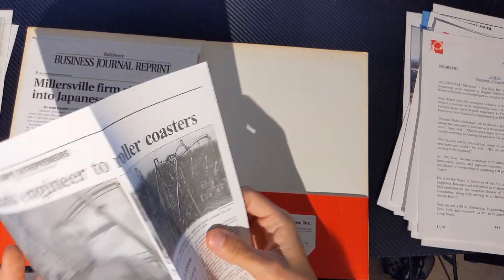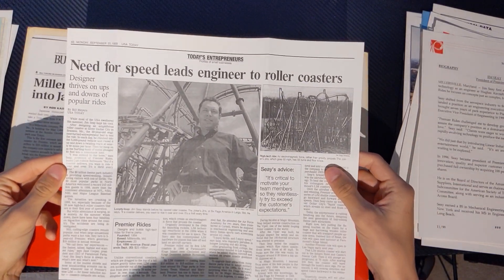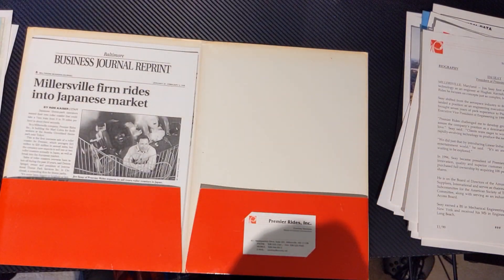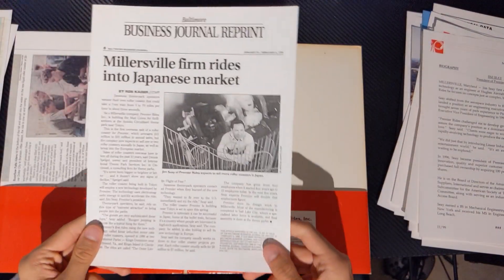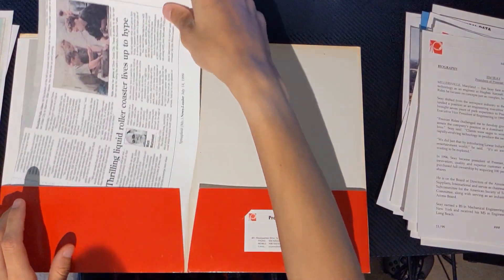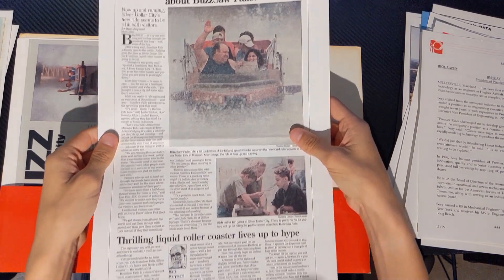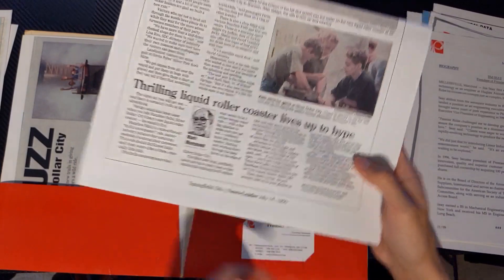Another news article about the owner of Premier Rides at the time. A news snippet talking about them selling stuff in Japan — which is Cobra at Suzuka Circuit. More about Buzzsaw Falls — is that Silver Dollar City? 'Thrilling liquid roller coaster lives up to the hype.'